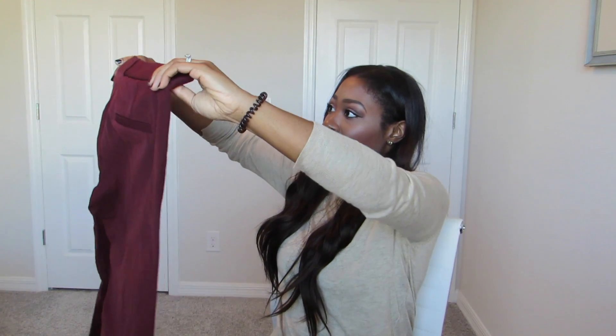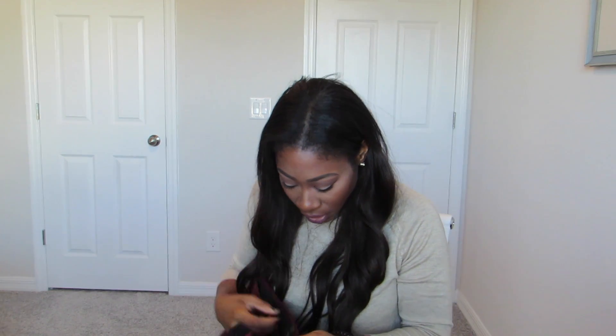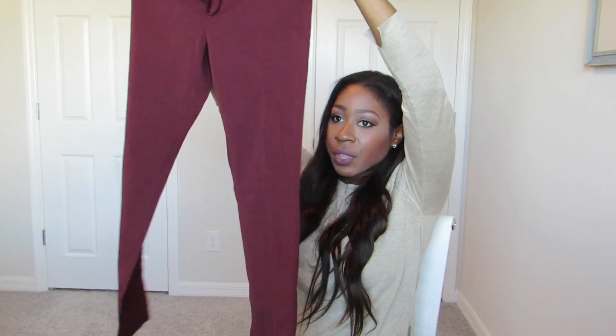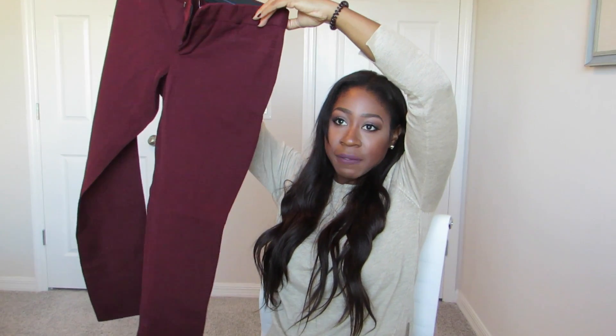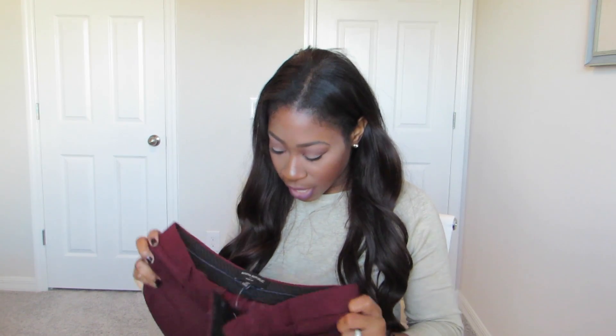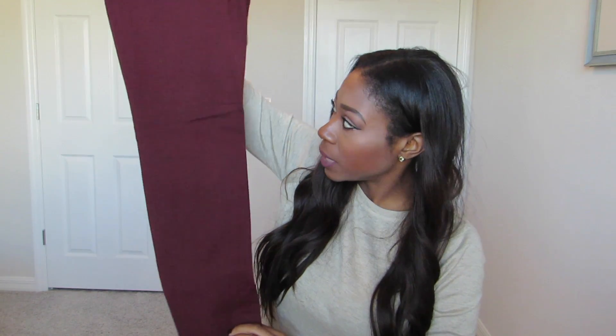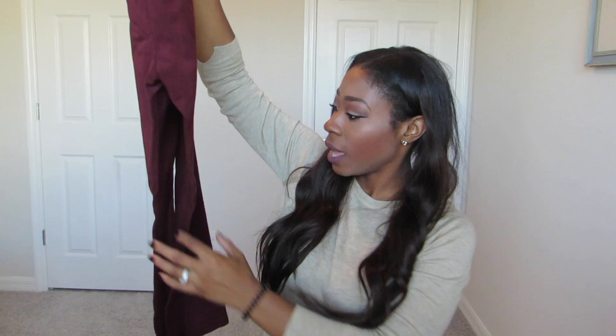At Banana Republic I also got some work pants. These are really quality — the Sloan Fit, in a size 4 Petite, in a beautiful maroon wine color. They're very similar to the Pixie from Old Navy but better quality and super comfortable. I'm 5'2 so anytime I can get a Petite I go for it. They're $39.99 with 40% off, so I got a good deal.